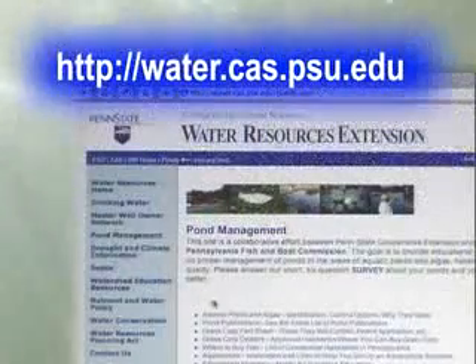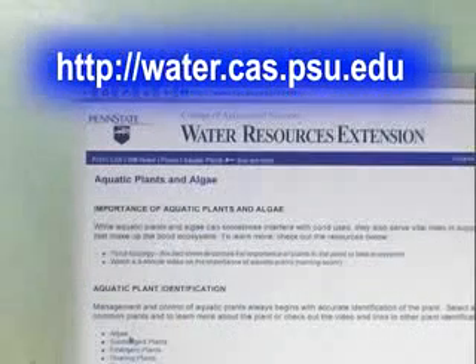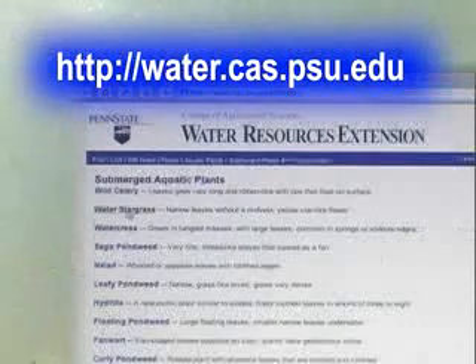You can get help in identifying your pond plants by visiting the Penn State Pond website or by emailing a digital photo of the plant to the email address found on that website.